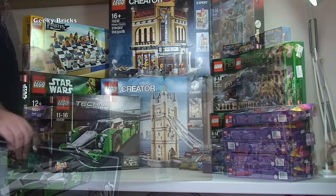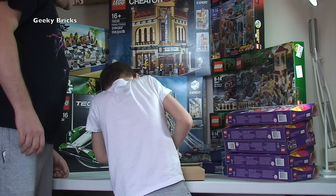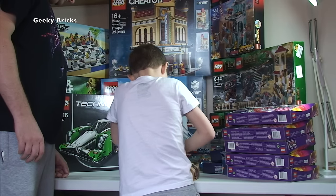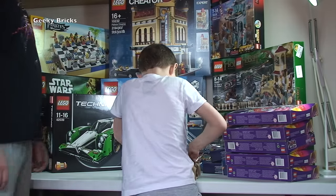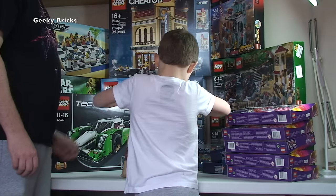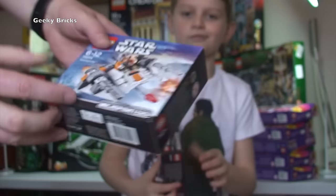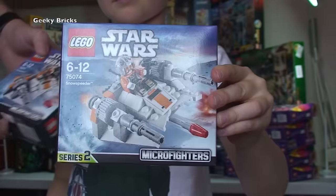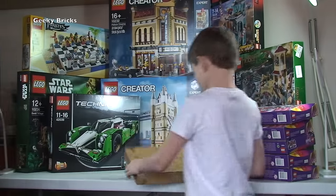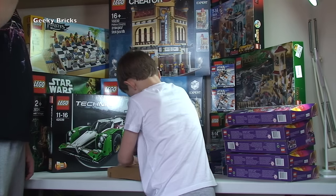Next one - it's got some weird tape on it. Looks like a couple of sets in here - two of these by the looks of it. Lego Star Wars Micro Fighters, 75074, the Snowspeeder.